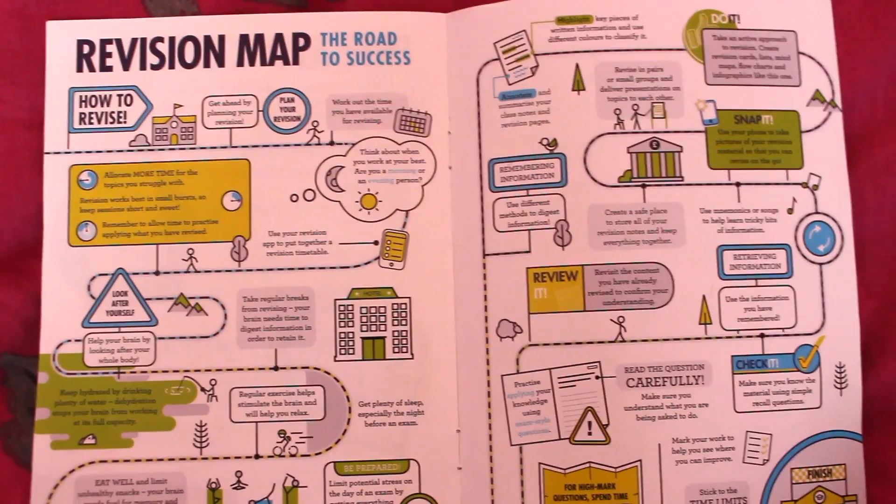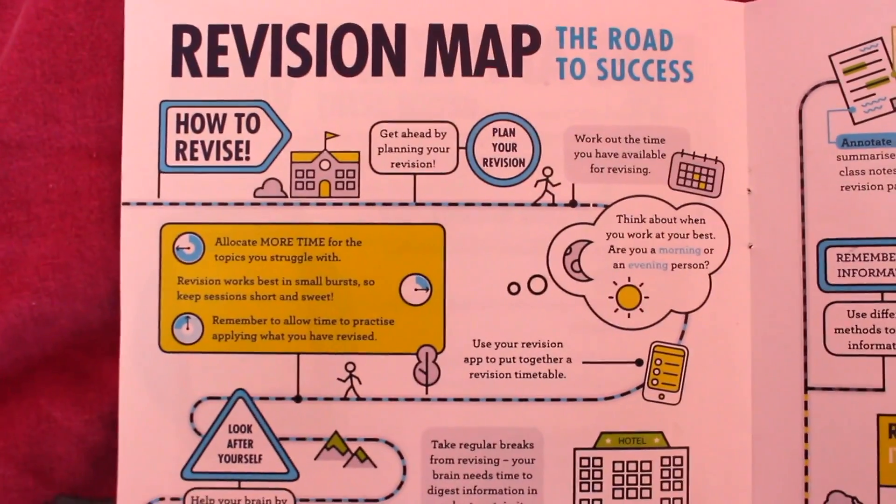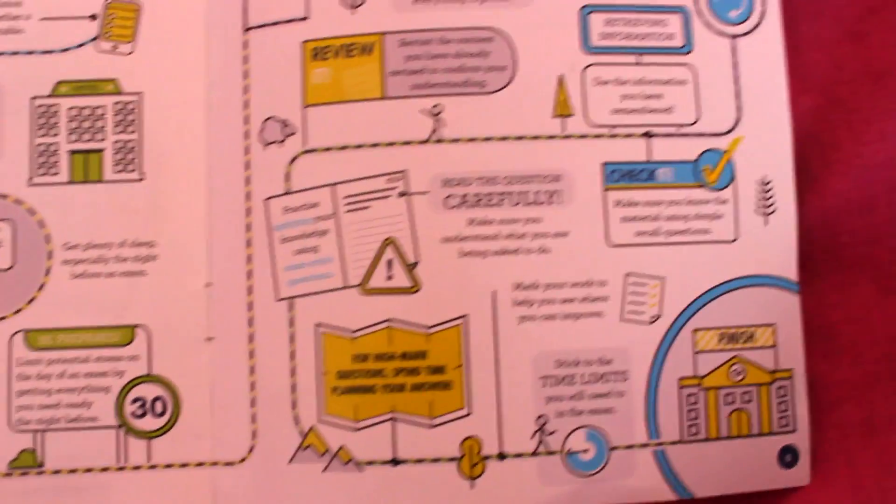You guys also have a revision map that you can download online — I just have a printed version here, but it literally sums up all the revision tips that I've been giving in my videos. I'll have a link to download it in the description box below so that you guys have access to all the revision tips and tricks when preparing for your exam. I agree with all of the tips on here, and you can download it for free.